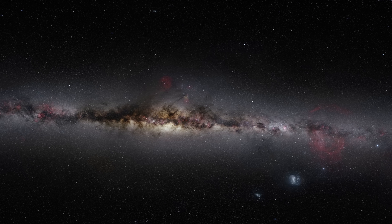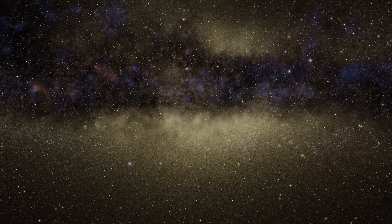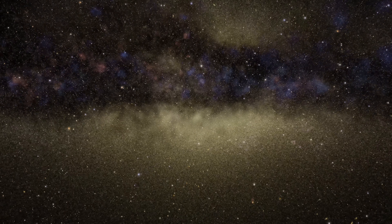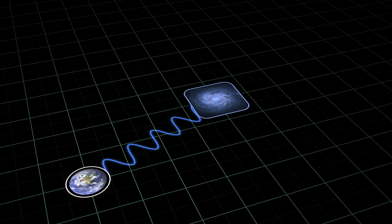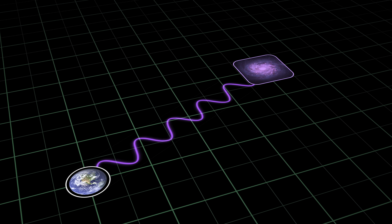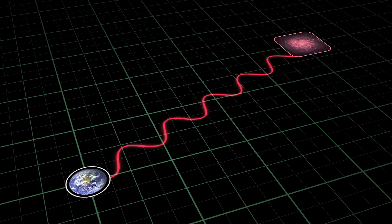Hubble can see in the visible and the ultraviolet, with a little bit in the infrared. But the things that we want to see now — the first stars that turned on in the universe, the first galaxies — were probably very bright objects that emitted a lot of ultraviolet light. But that ultraviolet light, with a very short wavelength, as it traverses through a universe that's been expanding for about 13.5 billion years, gets stretched out. So by the time it reaches us, it's no longer ultraviolet — it's infrared.